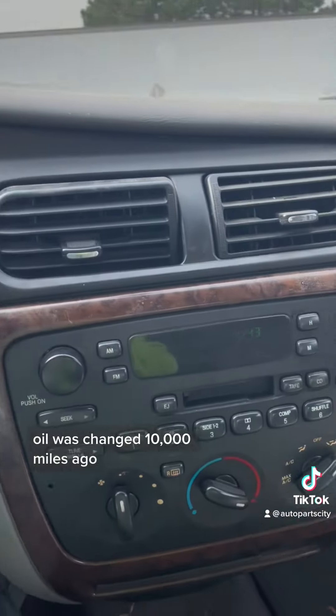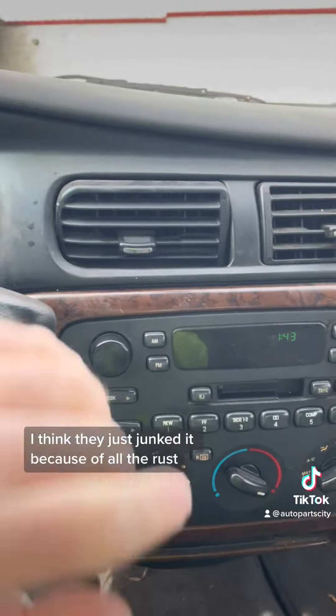Oil was changed 10,000 miles ago. I think they just junked it because of all the rust.